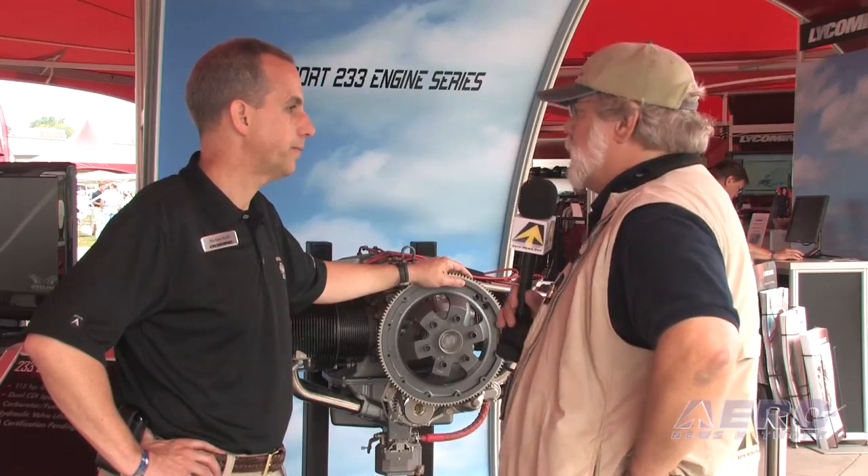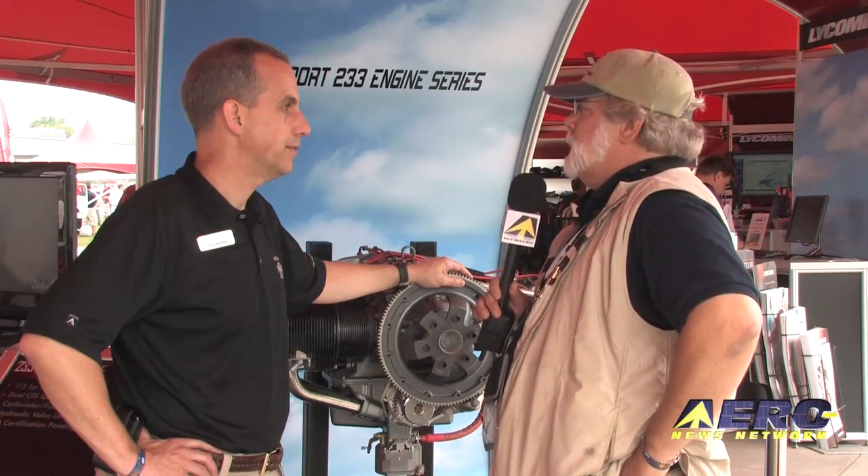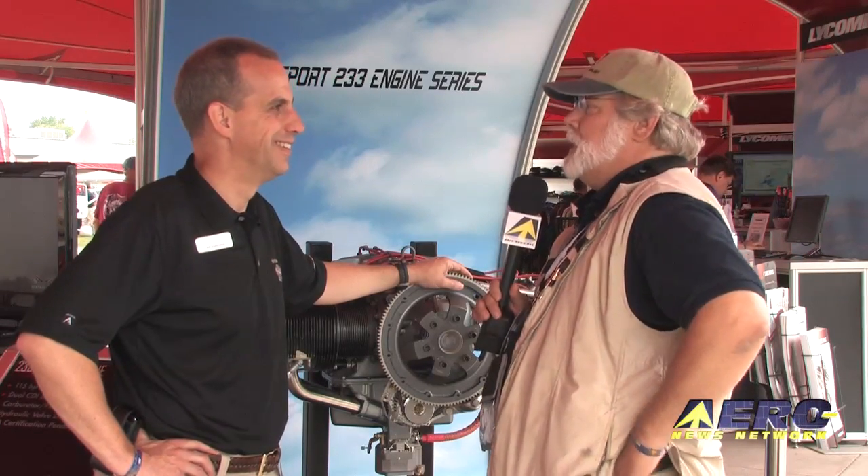Michael Kraft, halfway through Oshkosh 2011 — you are, of course, in charge of one of the best toy stores in all of General Aviation. We thank you for your time, sir.